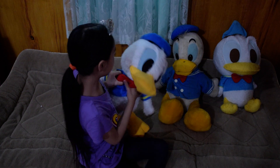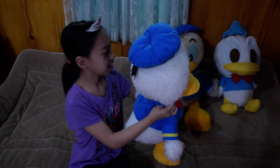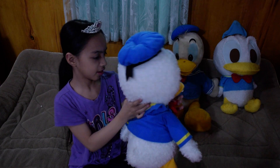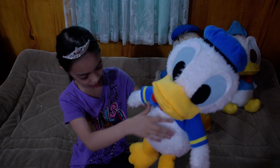Another Donald Duck — it's bigger. It's so fluffy too, like look at it. It's so fluffy and he's soft.